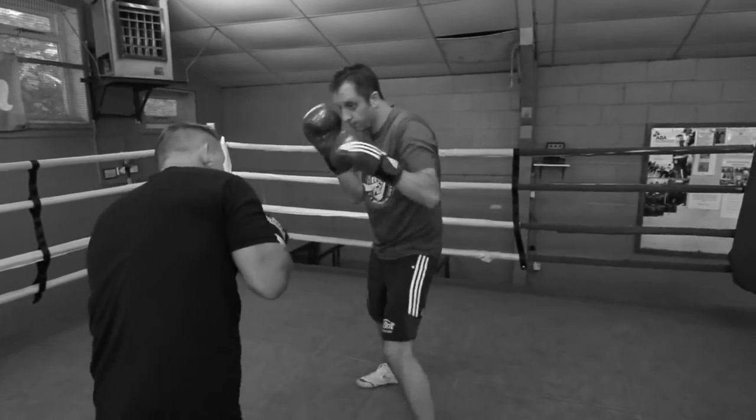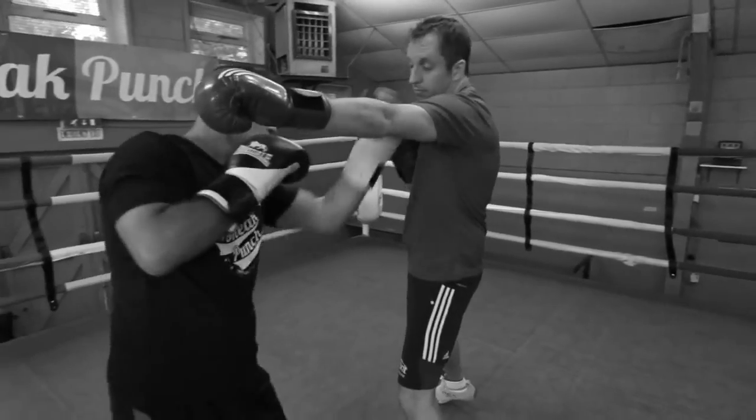Another one you can do: jab again, miss. Come up with a sneak punch, miss, come back. You're drawing him in and then landing your counter shot.